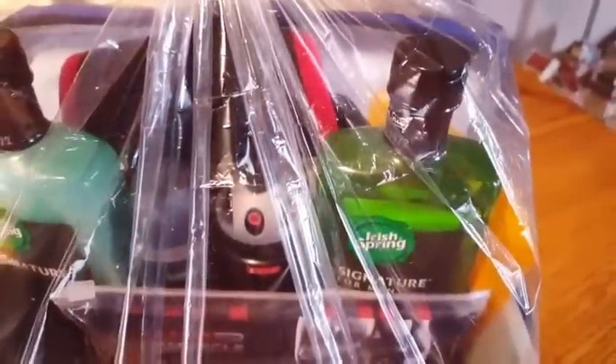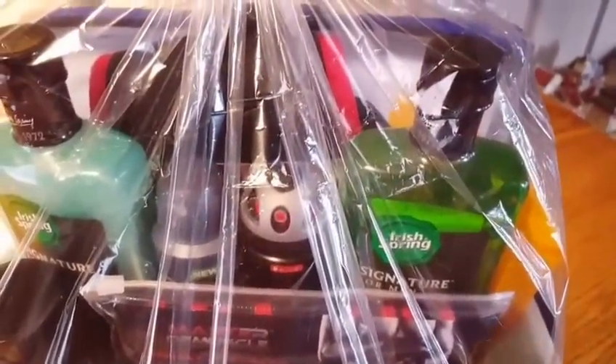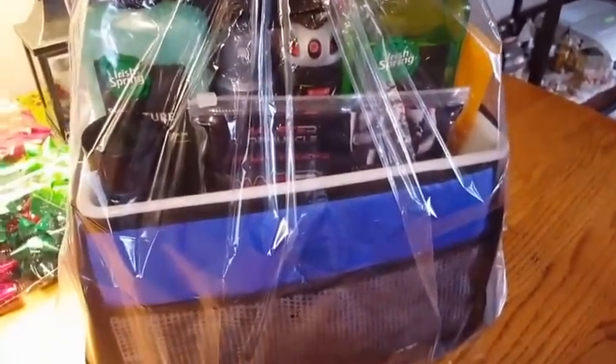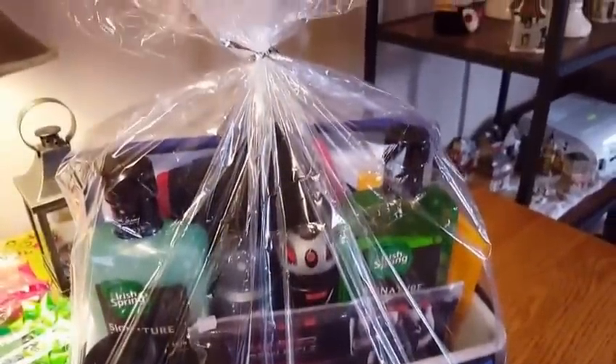I hope you guys can see this — I wanted to show you before I put the bow and ribbon on and it covers all the products. I think it came out really good. I know with the plastic it's a little hard to see, but everything is standing up nicely. It's super tight when you pull this up and tie it in — nothing is going to move around because I put those products underneath. Everything's wedged in really nice. I'm going to put the bows and ribbon on now and I'll be back.